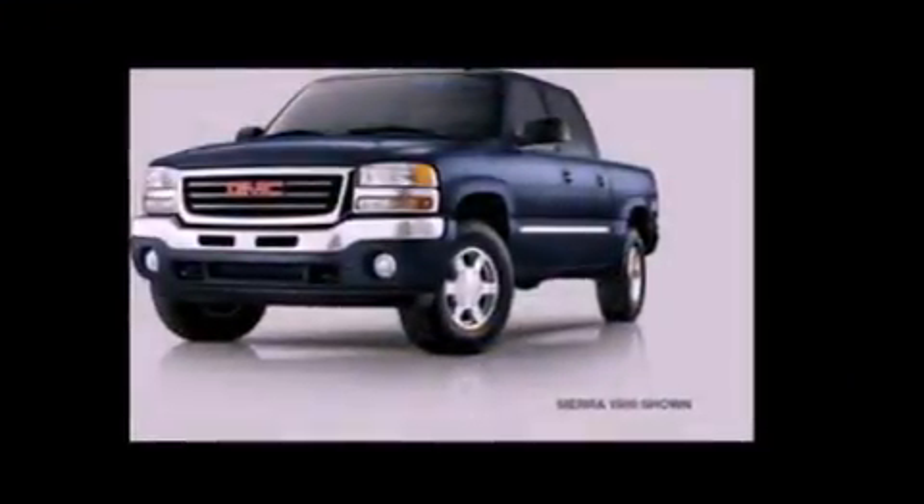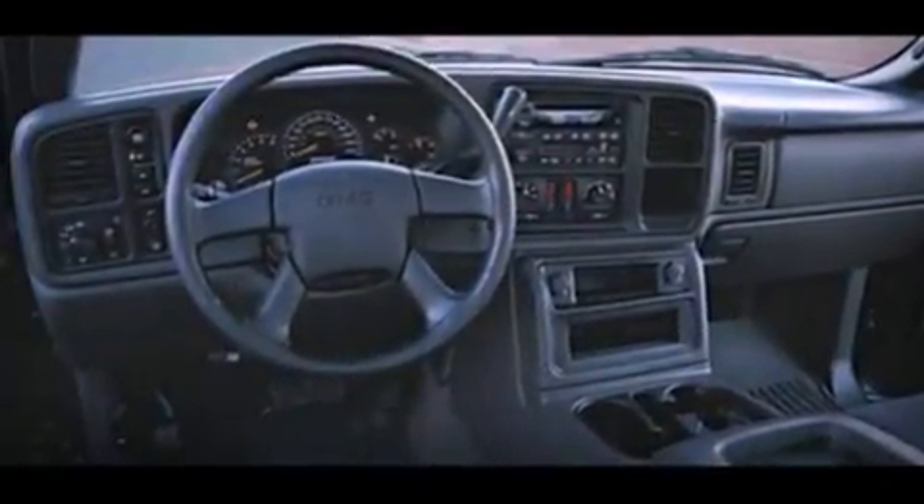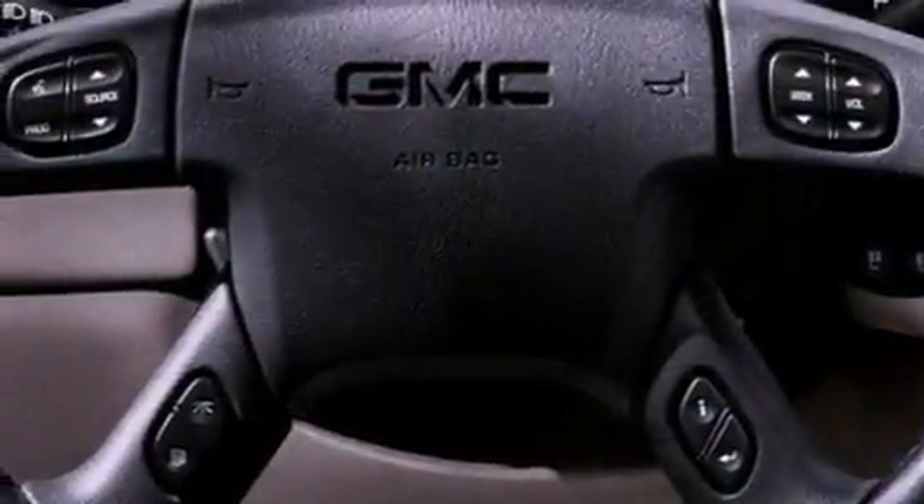Its top features include air conditioning, a double wishbone independent front suspension, 17-inch wheels, an engine immobilizer theft deterrent system, and a passenger side vanity mirror.